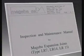The instructions delivered with Magiba products contain precise information for checking and care. As a special service, Magiba offers service contracts for regular checks on-site.